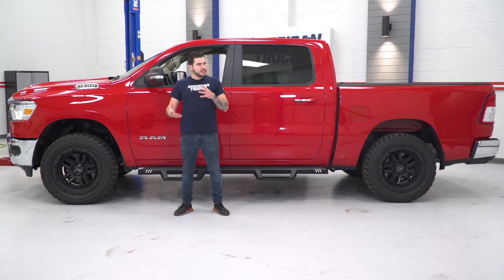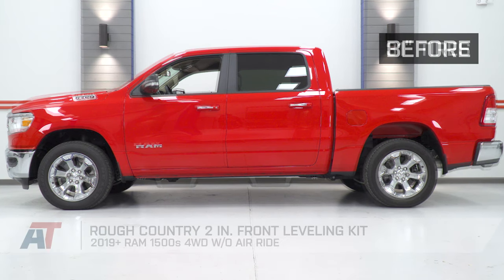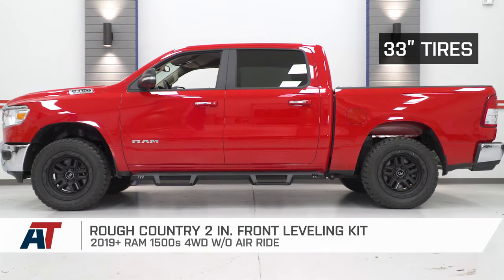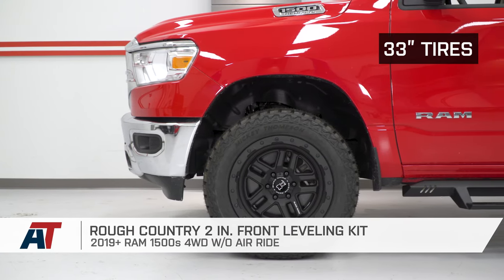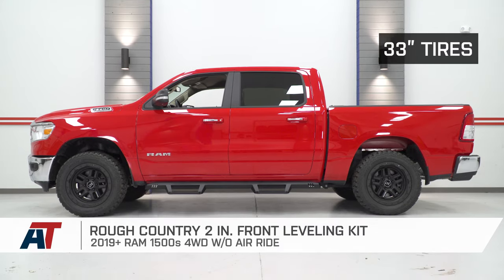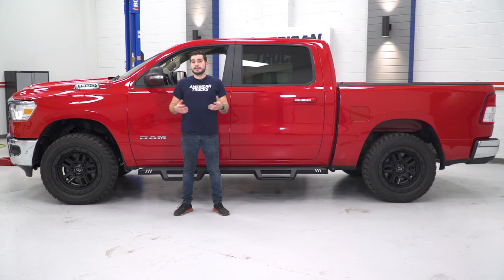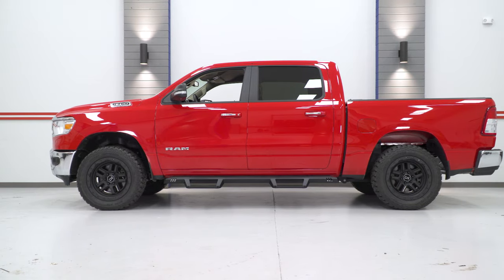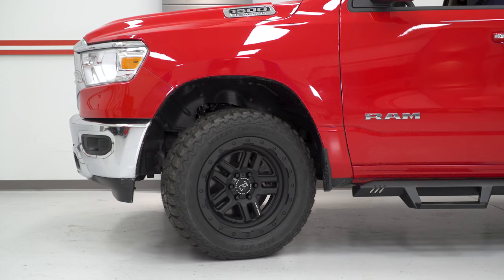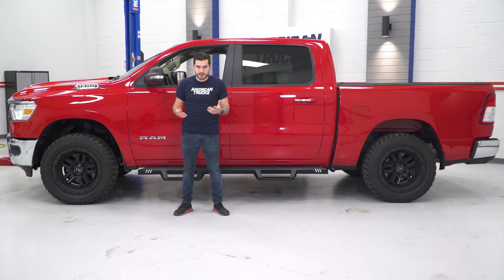Next we have a few mods that really go hand in hand, the first of which is a leveling kit. On our ramp here is the Rough Country 2-inch Front Leveling Kit, which is gonna help our truck in a couple of different ways. First, it's gonna level out our truck, getting rid of that factory rake that makes the front end sit a little bit lower than the rear. Most people think this look is a better look for the truck. Secondly, and more importantly, it's gonna make room for our next mods — bigger wheels and tires. If you wanna fit 33-inch tires comfortably on your truck without any rubbing, especially when turning the wheel, a leveling kit like our 2-inch option from Rough Country is the way to go.